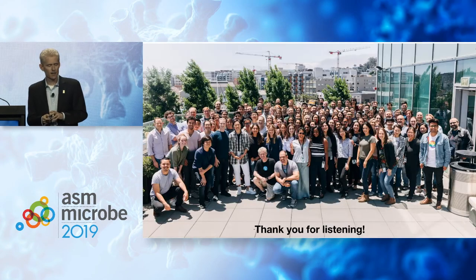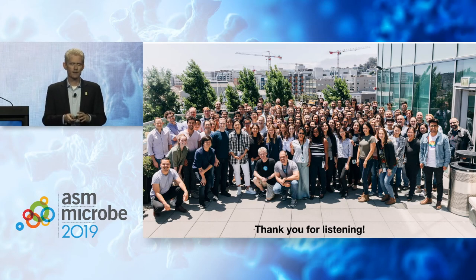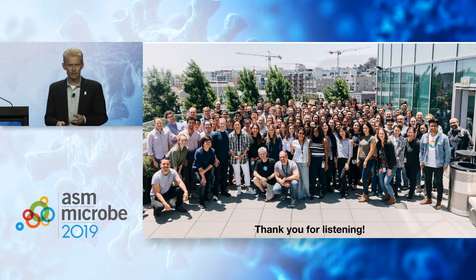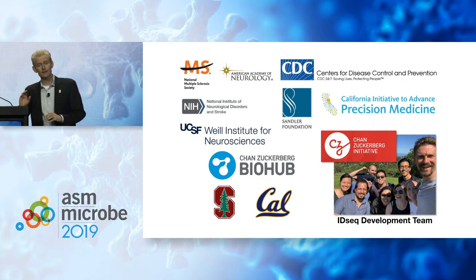Thank you for listening. This is the Chan Zuckerberg Biohub. There are too many people to name who helped in all these projects. We're a group of about 95 people, and we collaborate intensively with Stanford, UC Berkeley, and UCSF. Thank you.